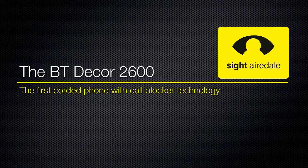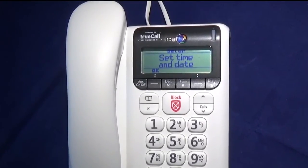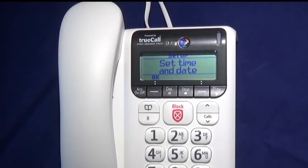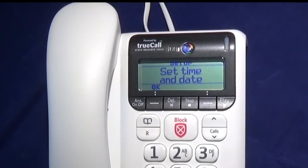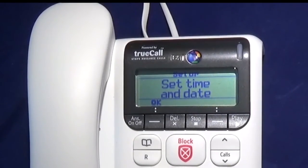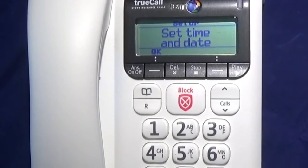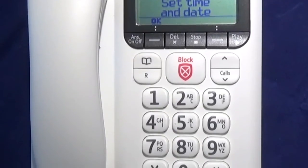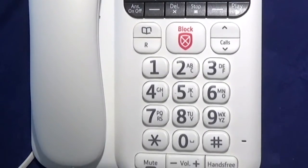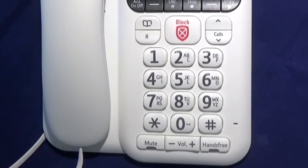The BT Deckard 2600 — the first corded phone with call blocker technology. The BT Deckard 2600 is the latest phone from BT to feature their call blocking technology, based on True Call technology. When an unknown caller calls your phone, they will be asked for their name before the call is put through to you. You will then have the option of either accepting or rejecting the call, or sending it to the answer machine. Callers in your contact list will automatically be put through.